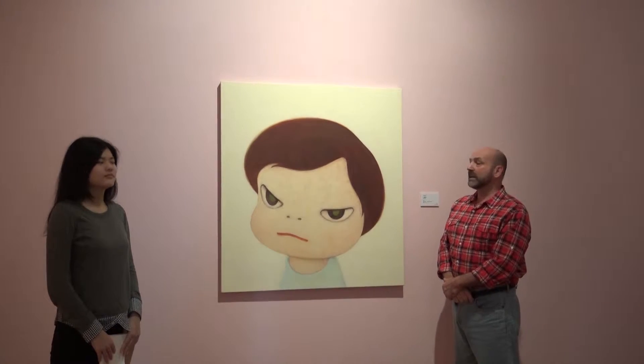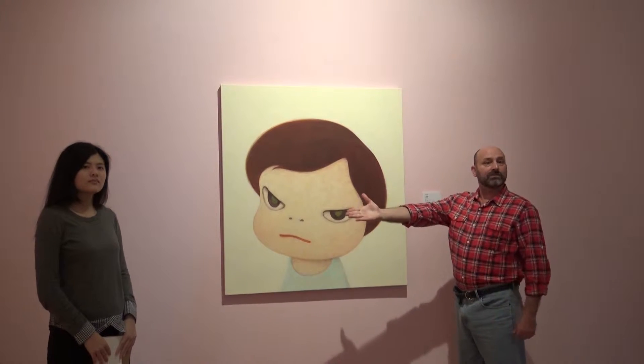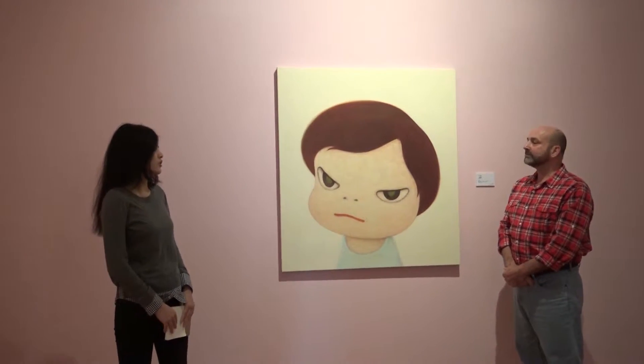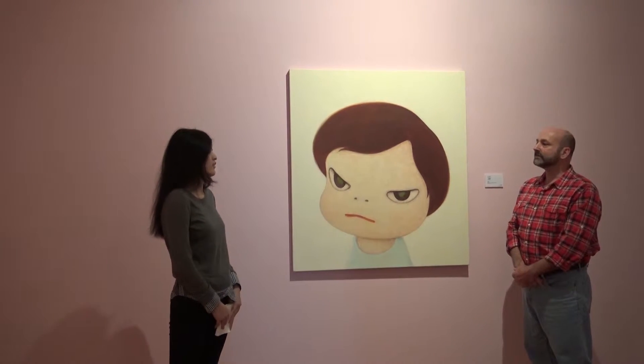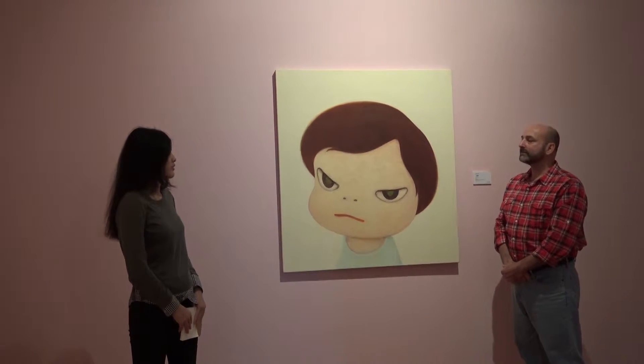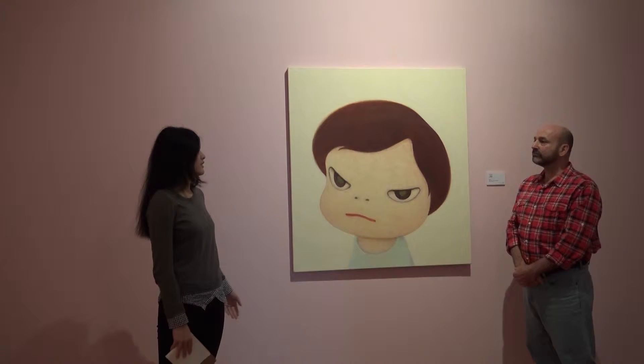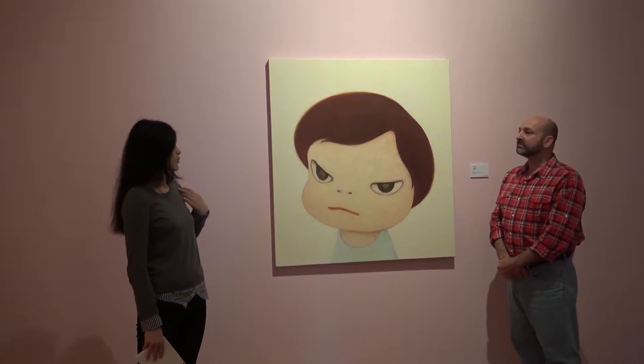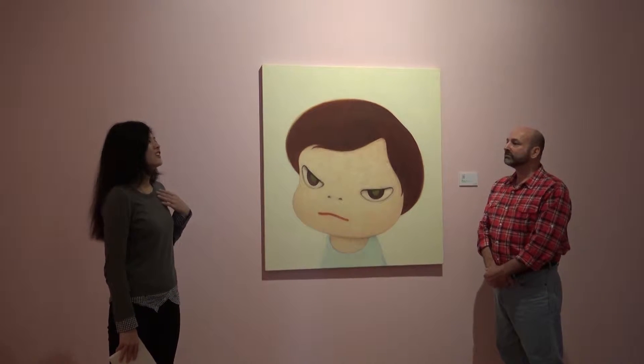Okay, for this next exhibition, here we are with Melissa to introduce the artist. This is Nara Yoshitomo, who was born in Japan. His work ranges from painting, sketching, to glass fiber, ceramic, and sculpture.